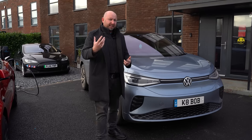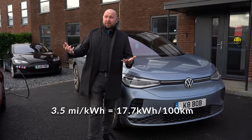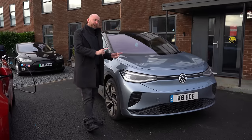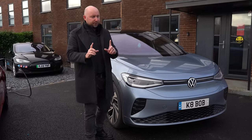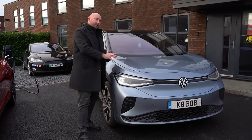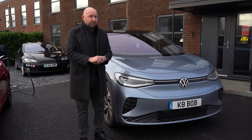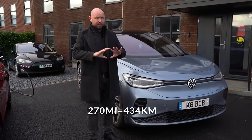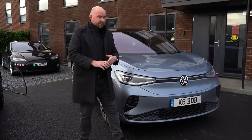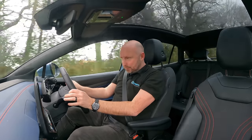So what does the real-world range work out to? I averaged 3.5 miles per kilowatt hour in today's conditions — quite breezy, 11 degrees, damp. We drove mainly on a road at around 50 miles an hour, which is fairly efficient. With 77 kilowatt hours of usable battery from an 82 kilowatt hour pack, 3.5 miles per kilowatt hour gives you very nearly 270 miles of real-world range — not trying, keeping up with traffic, climate control on, music on. Real-world driving. That's pretty good, and there are still big savings in running costs per mile.